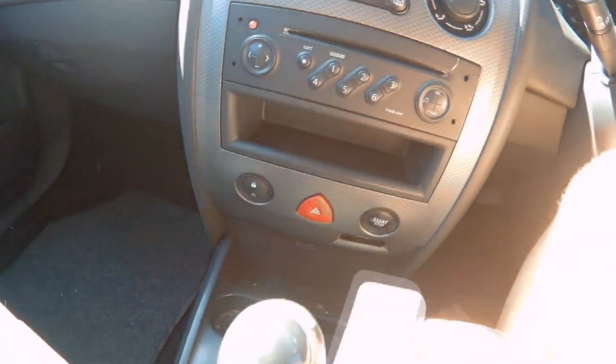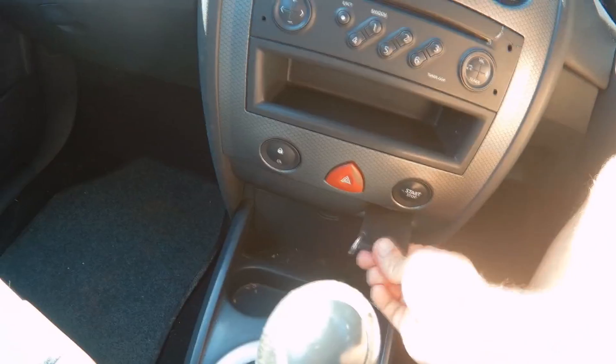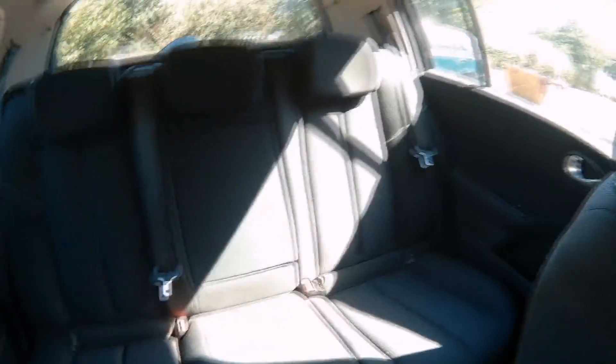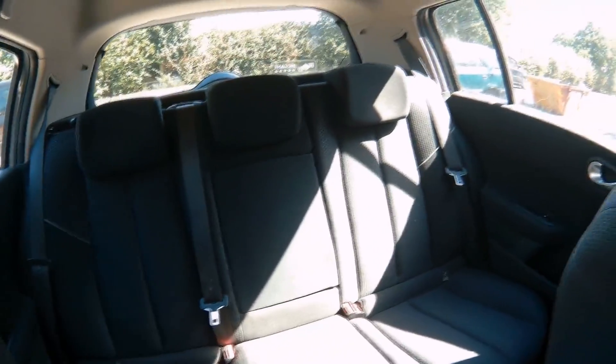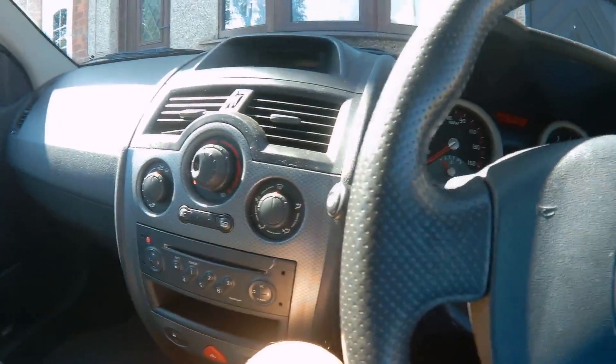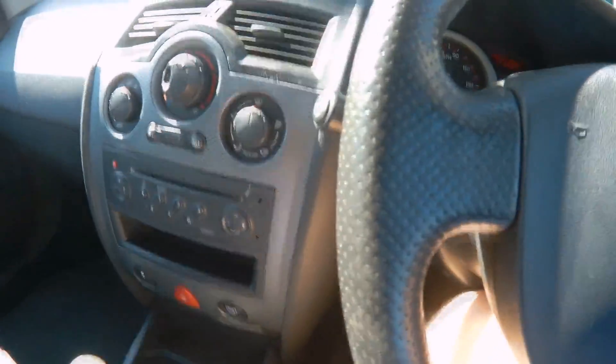Air conditioning, hard key, push-button start, nice black interior, and an interesting handbrake — with one major fault which I'll show you now.